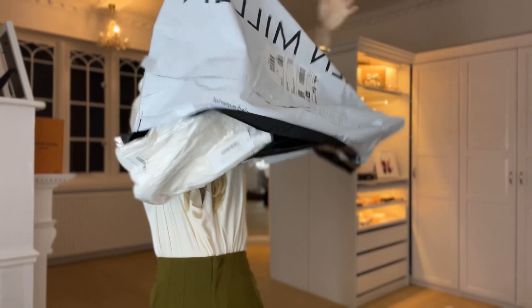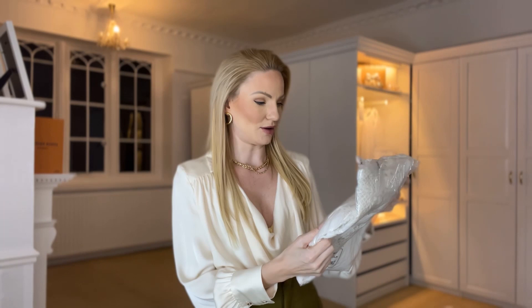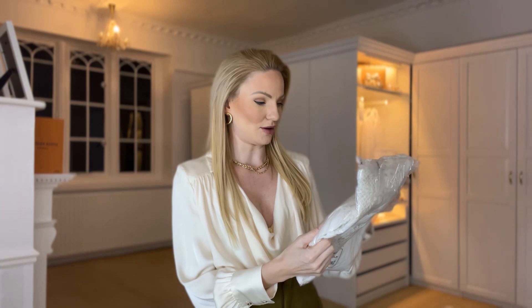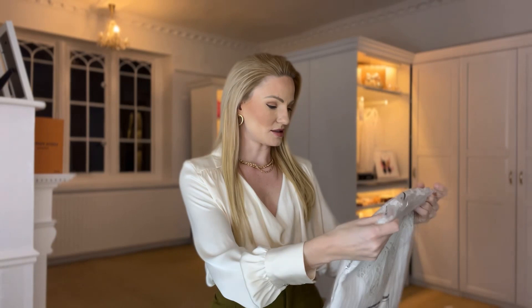I'll try these on in cutaways throughout the video. I've got everything in size eight — one of the pieces is a petite, and I'm hoping it still fits me because I have a short body and long legs. Some pieces are from Karen Millen and then some are from the Karen Millen x Lydia Millen collection, so I'm really looking forward to hopefully having this stuff fit me.